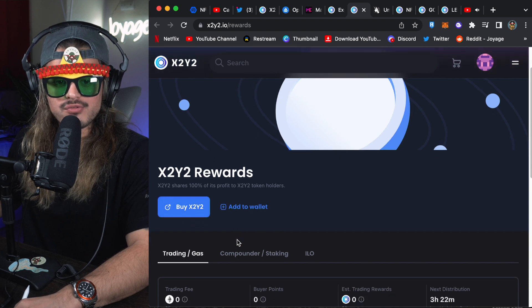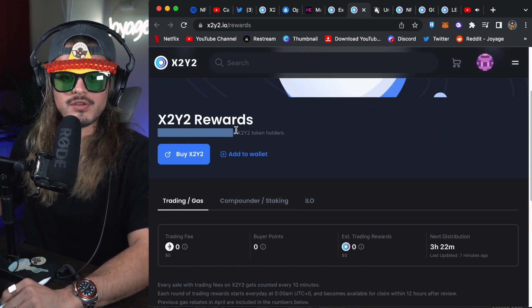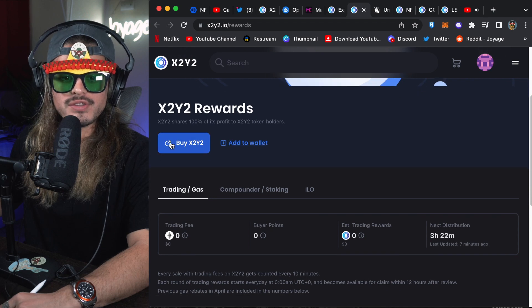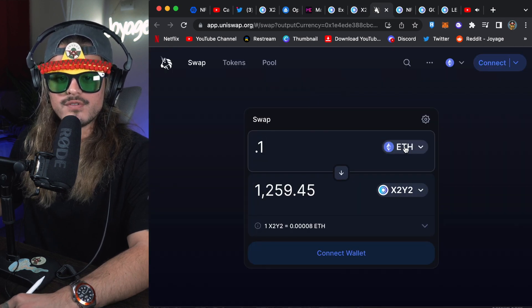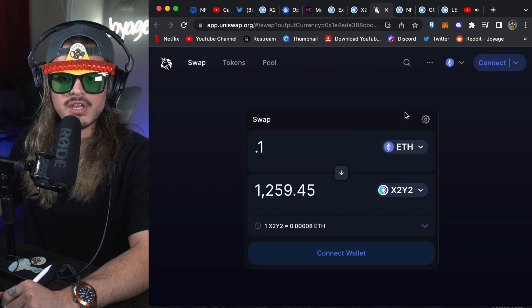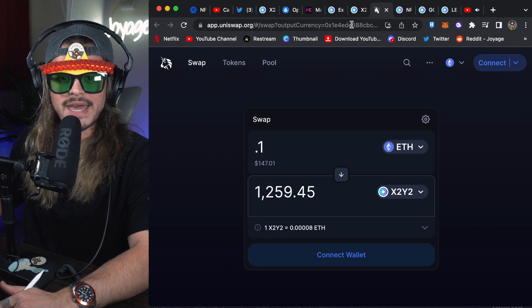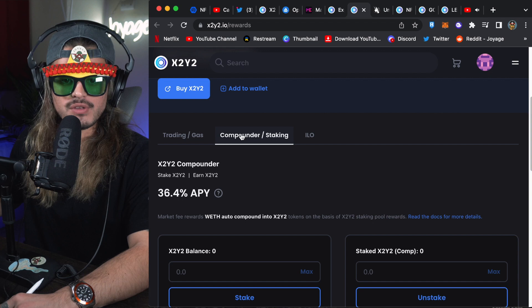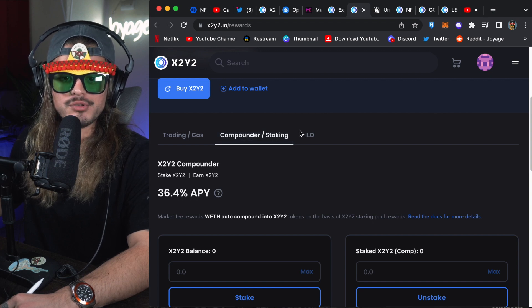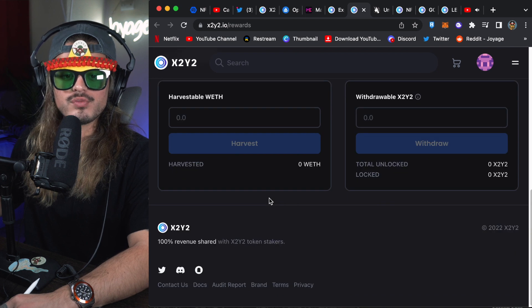Here's the X2Y2 rewards page. They share 100% of the profit with token holders. All you have to do is click the 'Buy X2Y2' button, which takes you to Uniswap. Click ETH, type in however much you want, and it will show you how many X2Y2 tokens you'll receive. Once you've bought it, come back here to see your compounding, staking details, and how much you're going to be earning — including liquidity pool options.